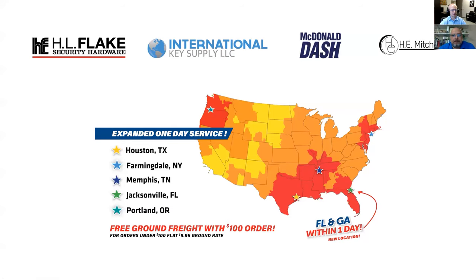You want to probably have one pop in whenever you want to jump in. I'll go ahead and do my intro that probably everybody on this call has already seen. But just in case, I'll run through it. Each time we do one of these, I just want to make sure everybody's familiar with our company. We are the HL Flake security hardware company, which also includes International Key Supply, McDonald Dash, and HE Mitchell. My name is Travis Howell. I'm the marketing manager for these companies.